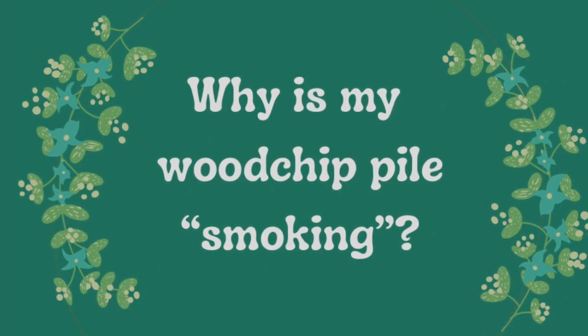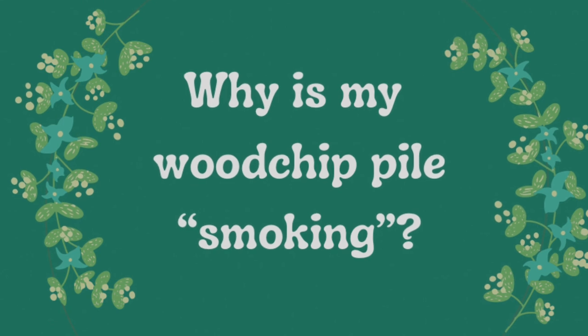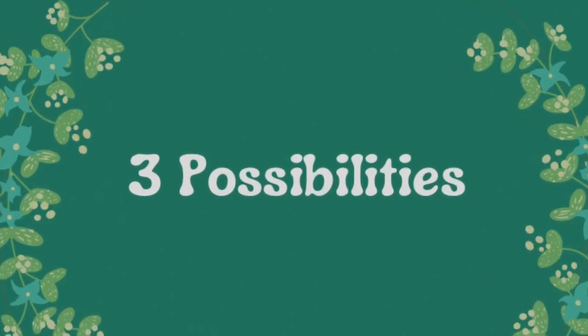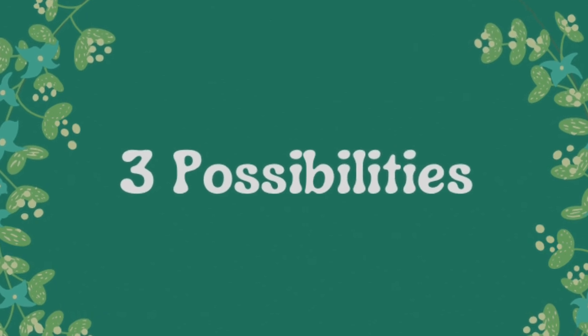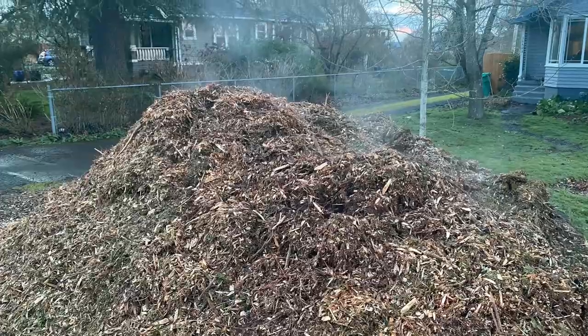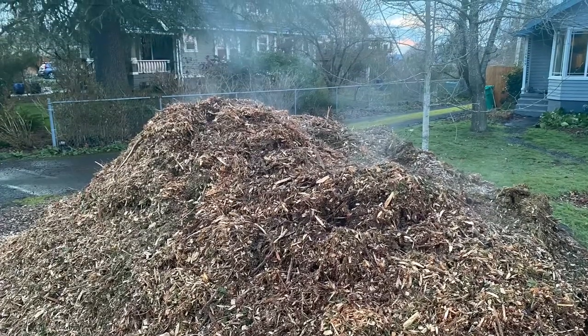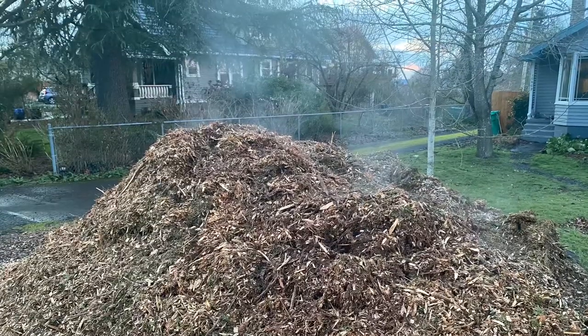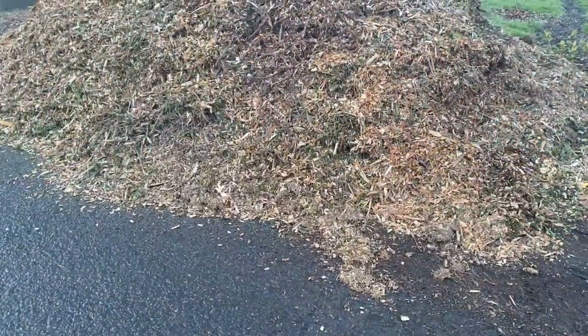Good morning! This is Angela with Parko's Permaculture. This morning I'd like to discuss three reasons why your wood chip mulch pile may be smoking and what you should do about it. I recently finished spreading all of the wood chip pile in my garden, but my next-door neighbor just got a large load dropped off that perfectly illustrates this concept.